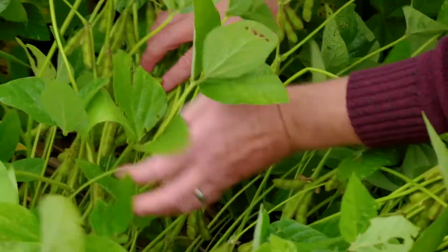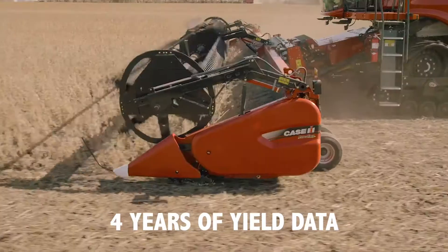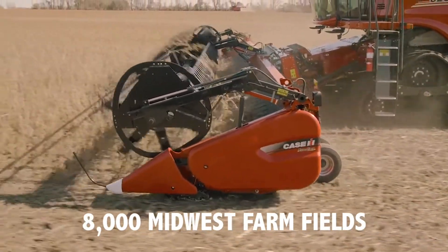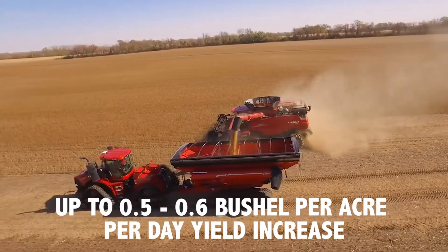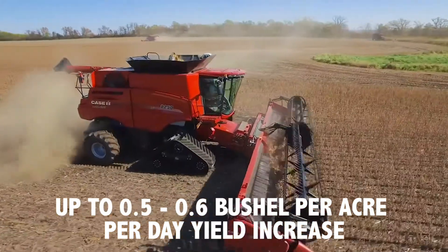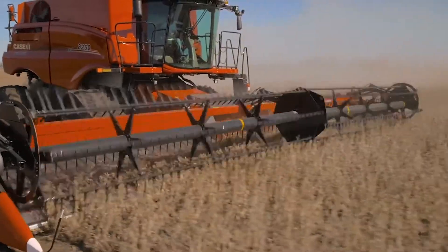We've been working on this question about planting date on soybean for quite a long time. One of the things really driving this is the perception of an increased yield. We've seen it in corn and we've really tried to investigate this on the soybean side. Over the last four years we were able to collect yield data from 8,000 farm fields from across the Midwest. What we found is anywhere from a zero percent yield increase in some areas, all the way up to 0.5 to 0.6 bushel per acre per day yield increase after roughly around that April 20th planting date.